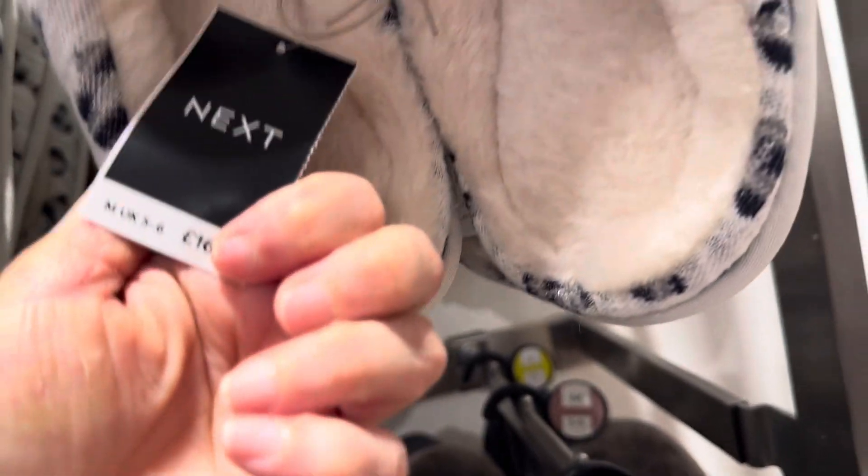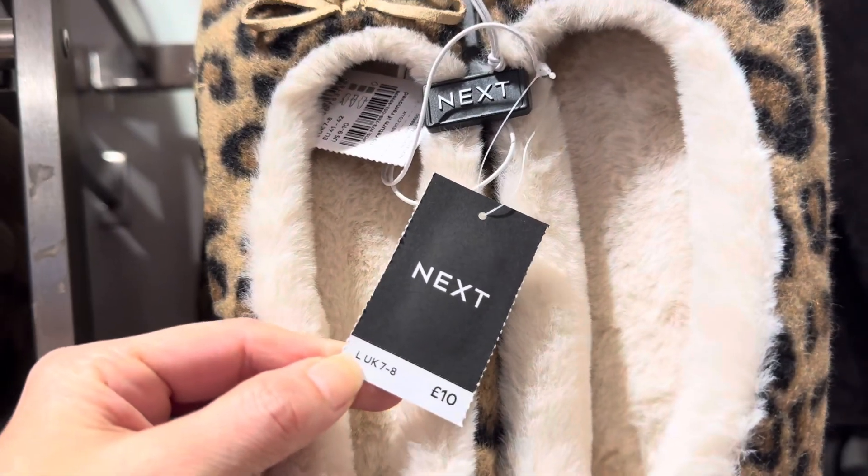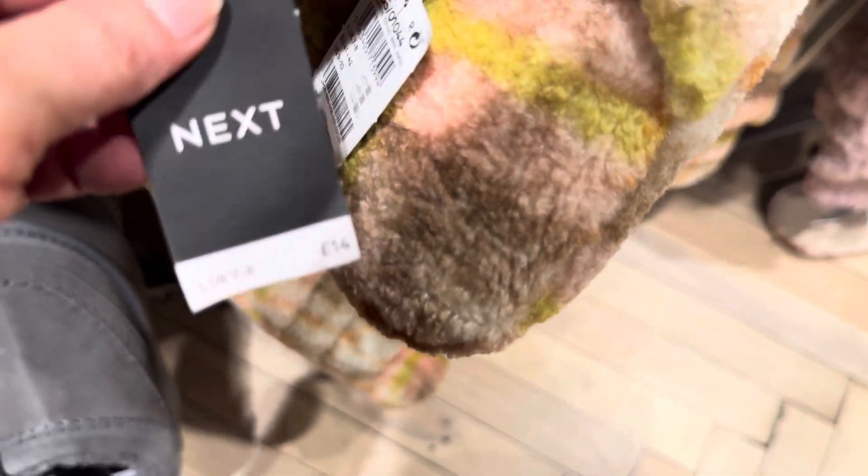What's the price? These are 16 pounds. This is 10 pounds. This is 26 pounds. This is 24 pounds.